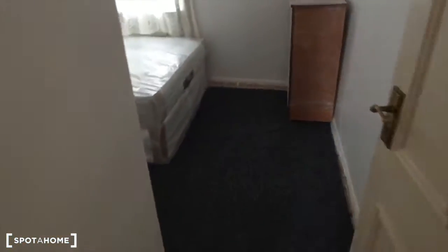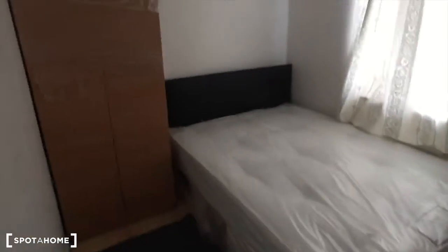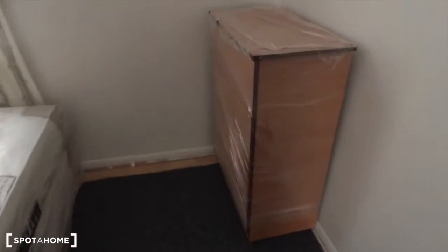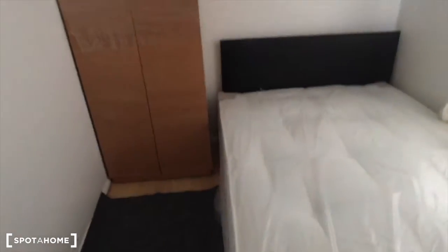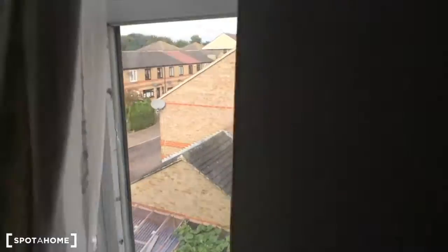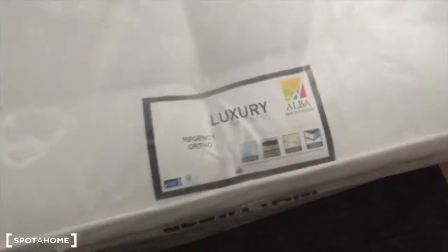Let's see bedroom number two, which has similar features — just another size bed. You've got chest of drawers, and as you can see everything is brand new here. I can't even open this for you because it is so new it's still packed. It has a luxury mattress. So that was bedroom number two.